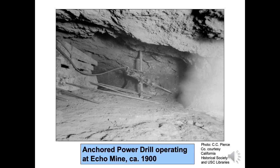Thank you for viewing this video, and thanks to those folks who assisted in making this presentation. Look for other videos regarding Kern County's geology and mineral history. We invite you to visit Buena Vista Museum of Natural History and Science in Bakersfield, California, or visit our website at www.buenavistamuseum.org.